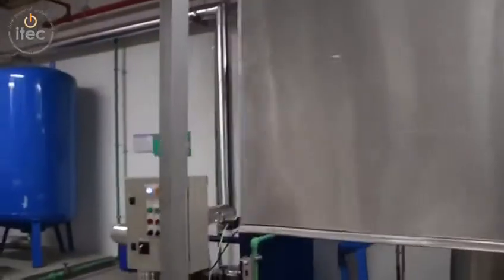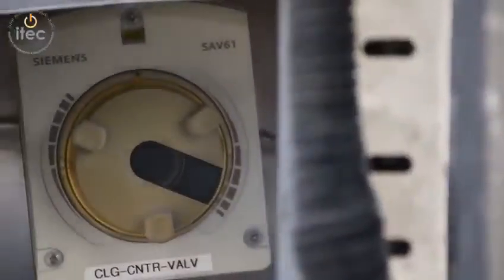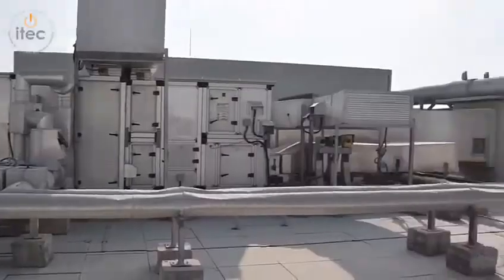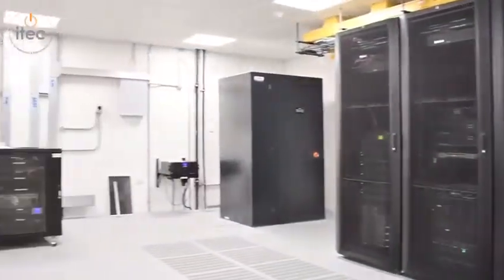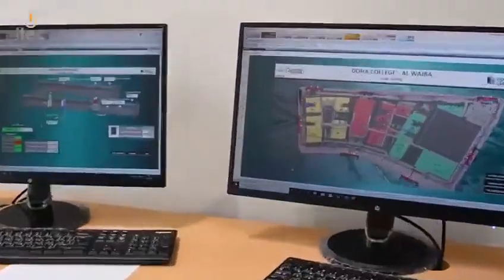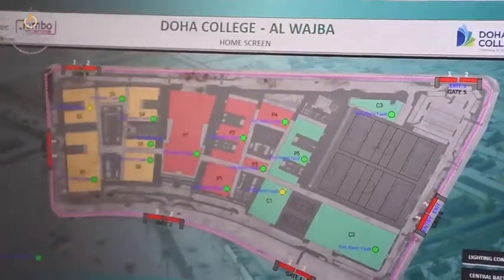The BMS system provides the integration of third-party equipment such as central battery system, lighting control system, fire alarm control panel, and generator control panel through various communication protocols such as Modbus TCP/IP, Modbus RTU, and BACnet IP.